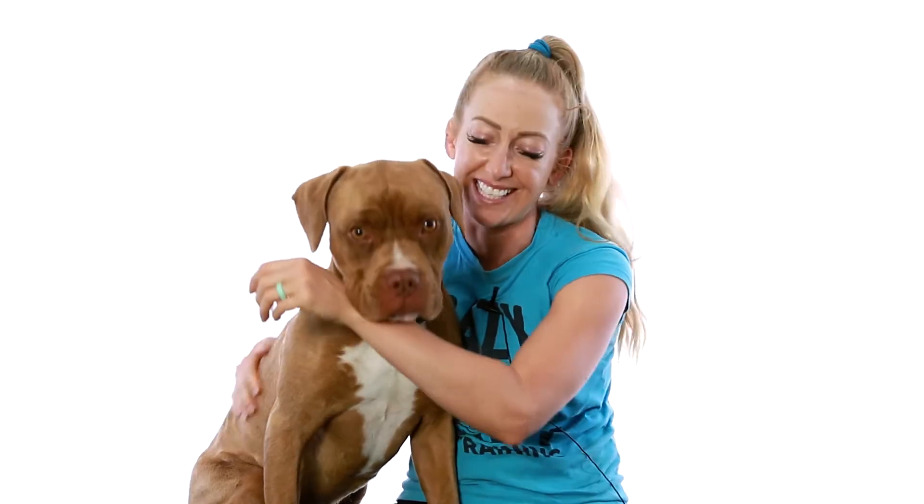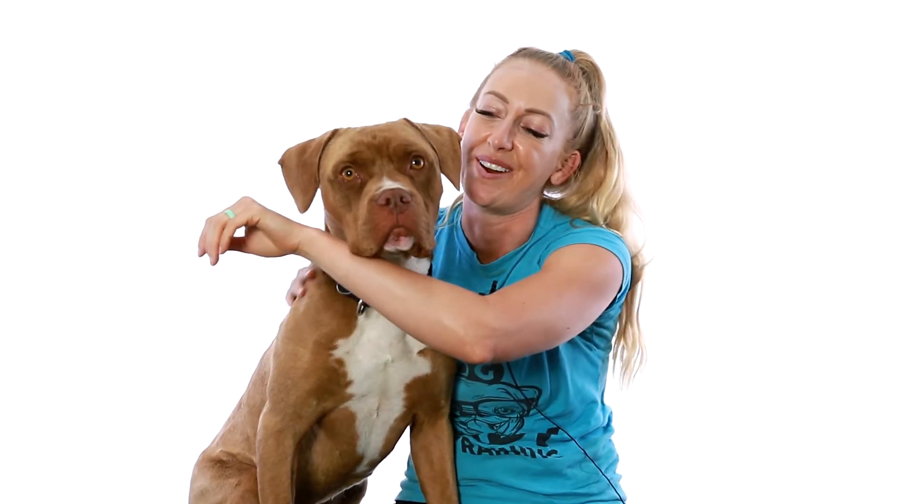silly, playful side. He likes to run zoomies and chase around, and he likes to play with toys too. So the more comfortable he gets, the more playful he'll become, definitely.